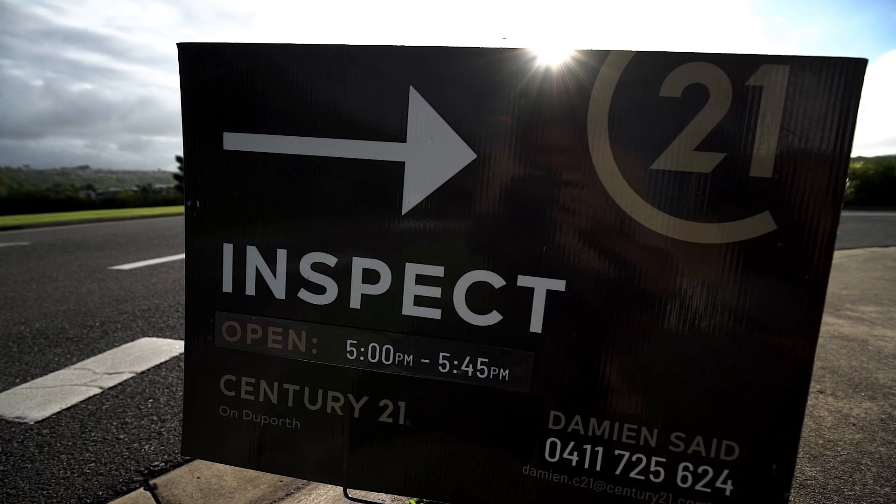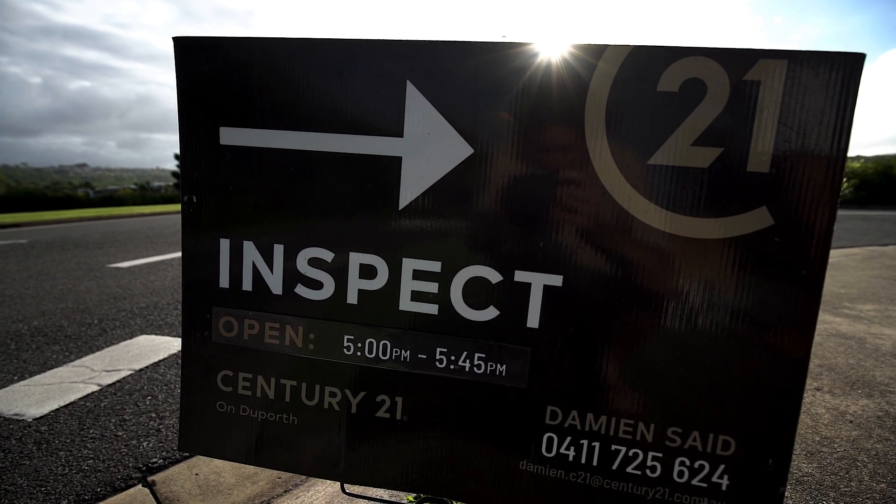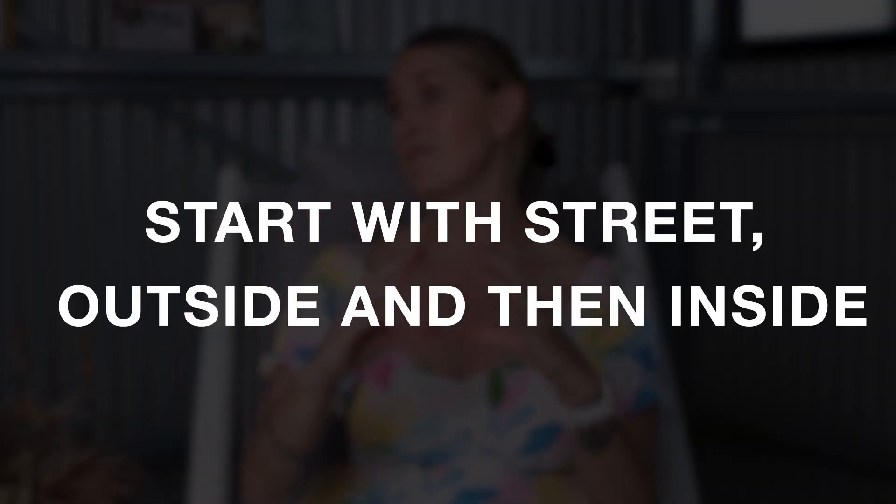As a business we've created an app that we fill out at every single property — it creates a checklist that looks at absolutely everything you need to check. There are about 50 or 60 questions in this app. We start with the street, then the outside of the house, and then the inside of the house.